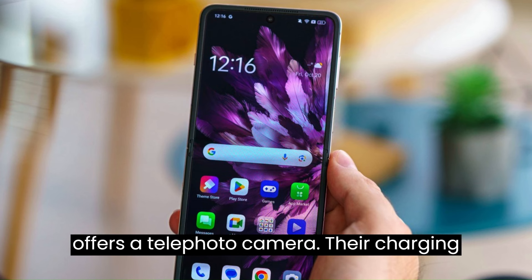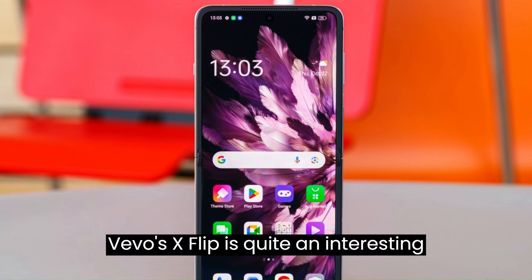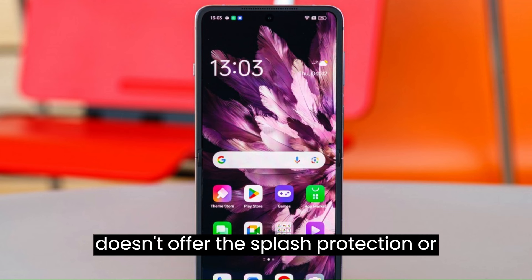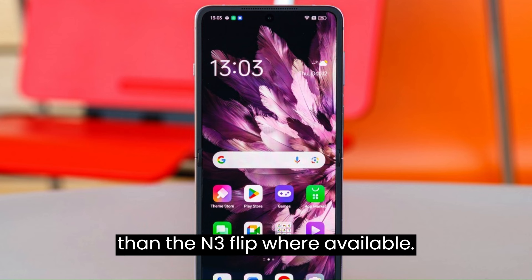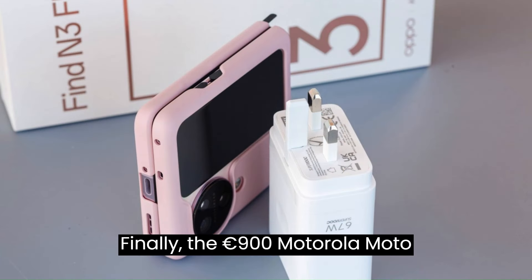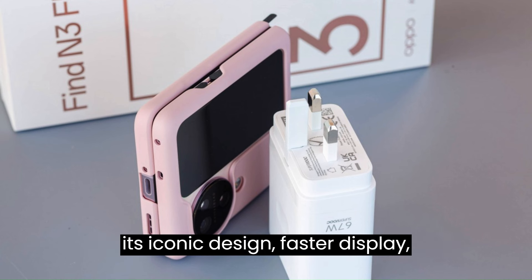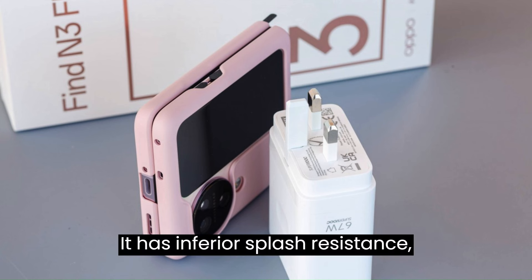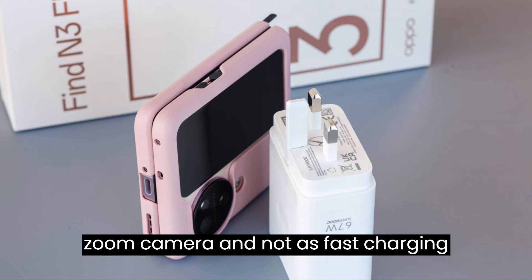Note that none of the Samsung options offer a telephoto camera, their charging is lower, and their battery life is inferior. Vivo's X Flip is quite an interesting device with similar specs — it doesn't offer the splash protection or the telephoto camera, but it has better battery life and far better chipset stability, and it could also be cheaper than the N3 Flip where available. Finally, the €900 Motorola Moto Razr 40 Ultra is available worldwide and deserves serious consideration for its iconic design, faster display, wireless charging, and clean Android OS. However, it has inferior splash resistance (IPX2 vs IPX4), no zoom camera, and not as fast charging.